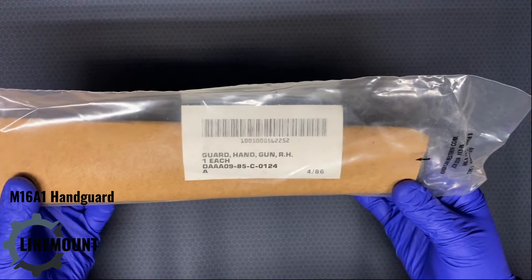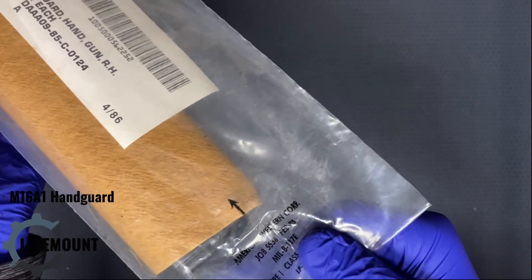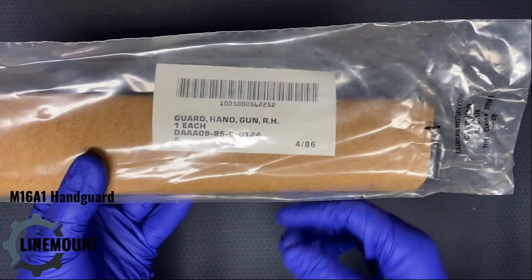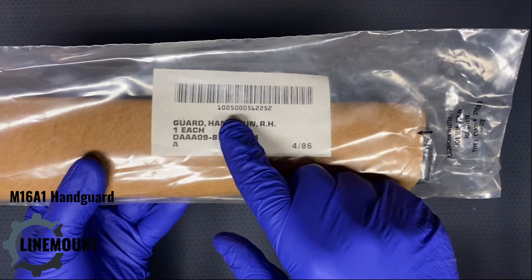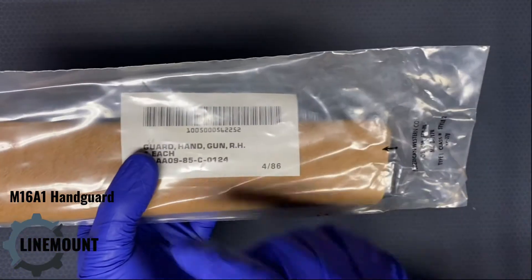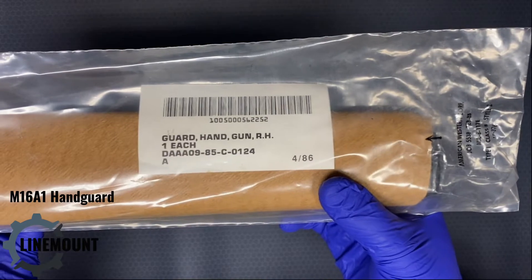If I'm reading this correctly, the wrapping was manufactured in February of 1985, so this is actual original packaging for this handguard. The handguard itself has a manufacture date of April 1986. This barcode with the number 1005 is a national stock number, which the government uses to track items that are purchased again and again — and this barcode is the correct national stock number for this handguard.